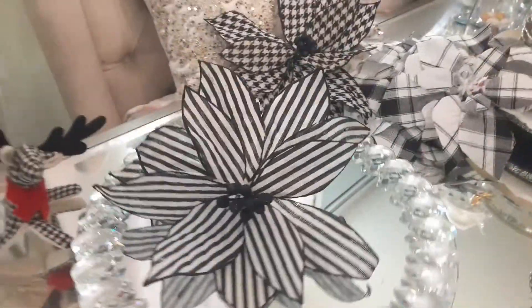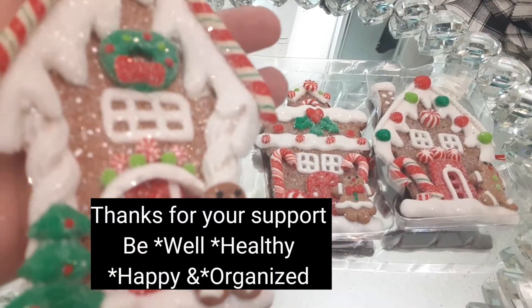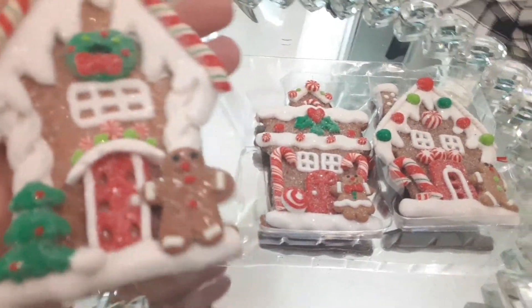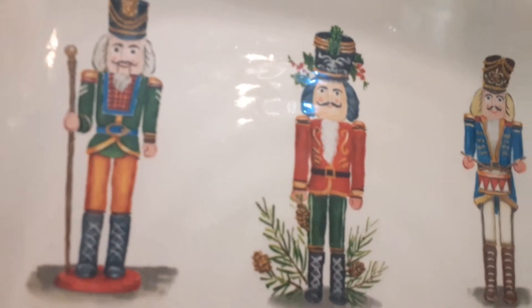Now going back to these beauties — I hope you guys have enjoyed. Thank you so much for watching. Remember to be well, healthy, happy, and organized. Many blessings. Check out my main channel and the whole series of this channel here — I will put all the links below. Thanks for watching, many blessings.